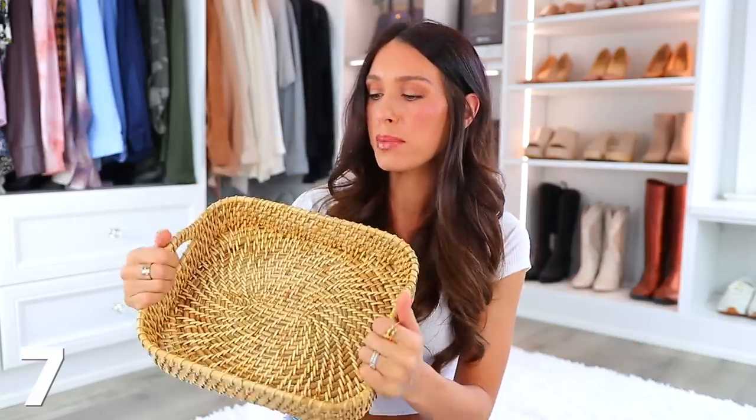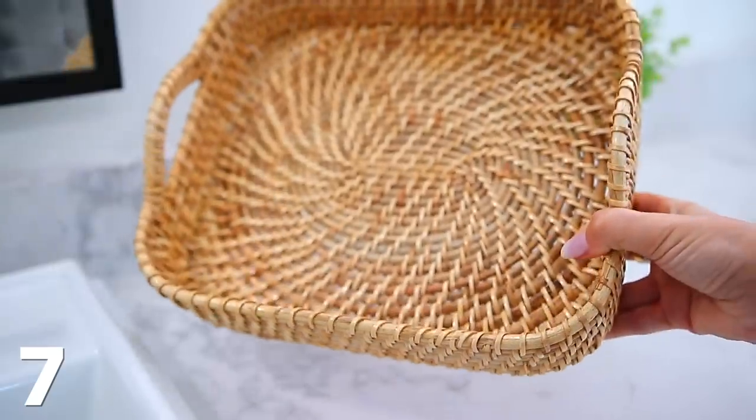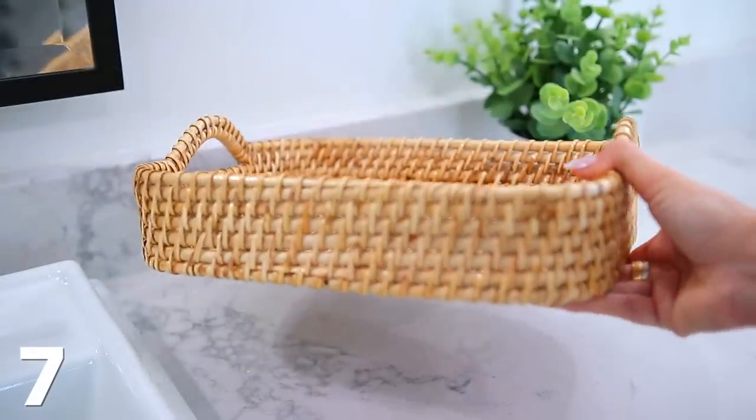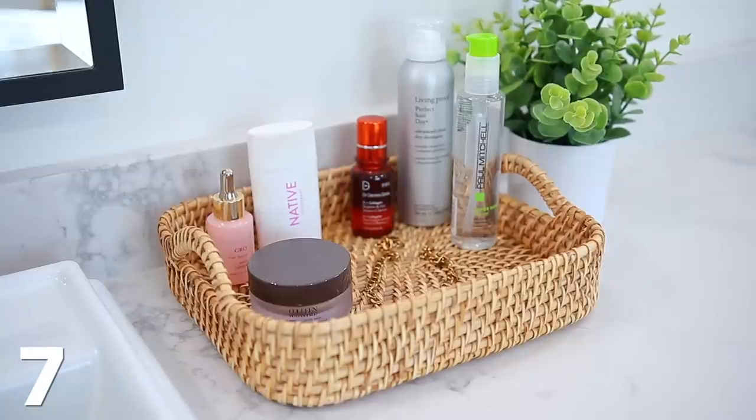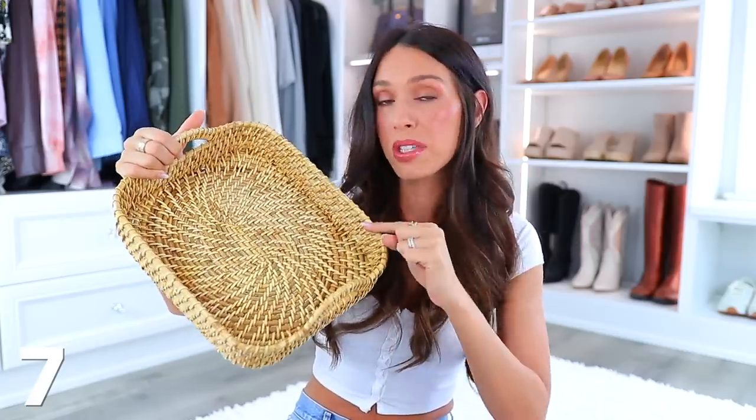And then a good basket — who doesn't love a good basket? I'm mentioning this one because it's a solid, high-quality basket. There's so much you can do with it. I was thinking of putting some bathroom products in it to change up my bathroom a little. Sometimes when you order baskets they're flimsy or they flake, but this one is really good. And it comes in a lot of shapes and sizes.